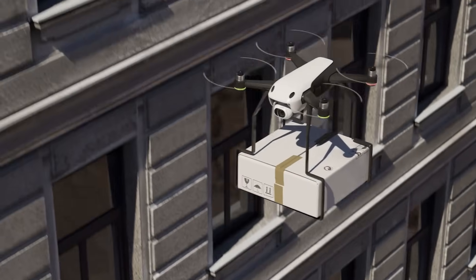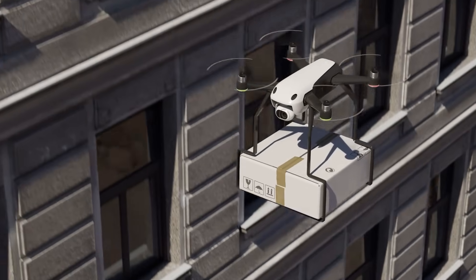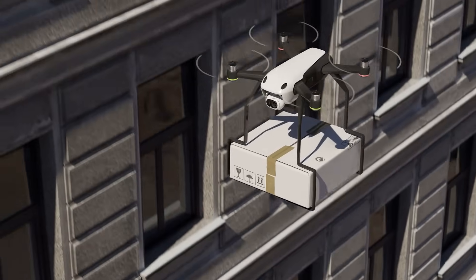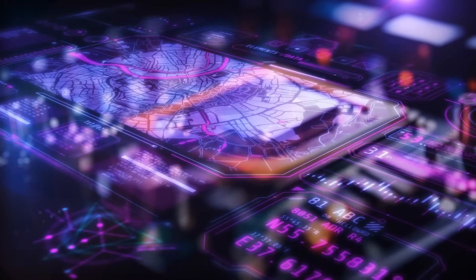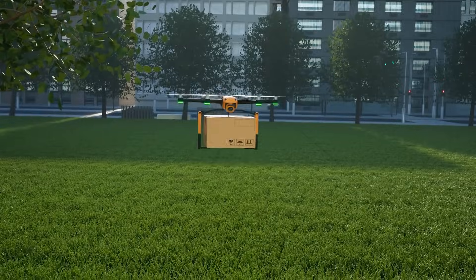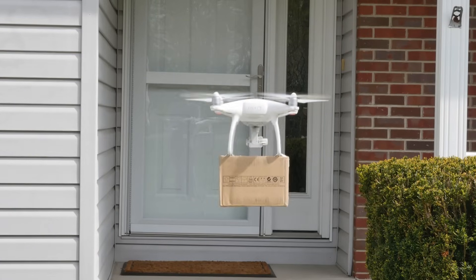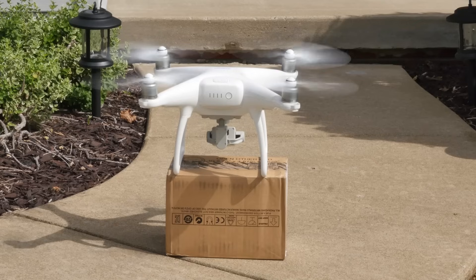To sum it all up, delivery drones use a combo of GPS, sensors, cameras, AI, and human input to find the best and safest spot to drop your package. It's a pretty impressive blend of high-tech navigation, real-time decision-making, and clever engineering. Next time a drone drops a box near your front porch, just remember — it's not luck or magic. It's a mini-marvel of modern logistics.